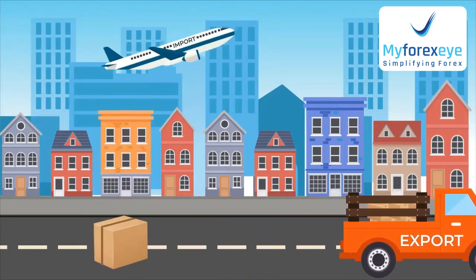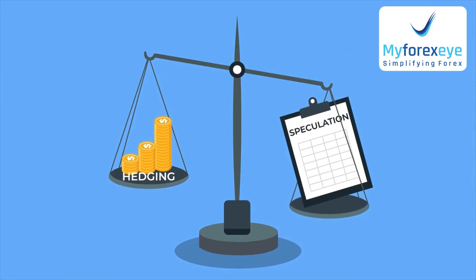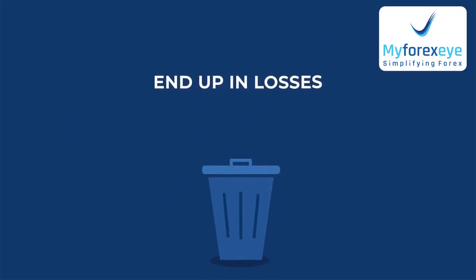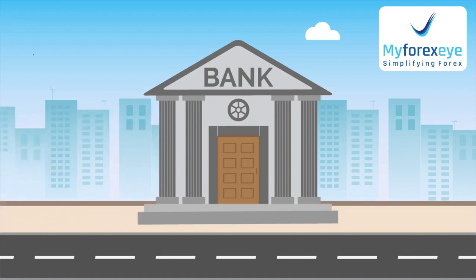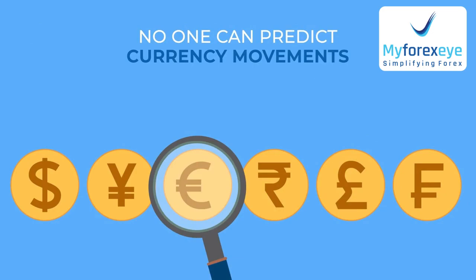Are you an exporter or importer with sizable Forex exposure? Do you consider hedging as speculation? Do you believe forward contracts always end up in losses? Do you depend on your bank for Forex hedging? Do you think no one can predict currency movements?